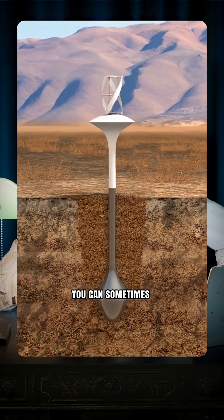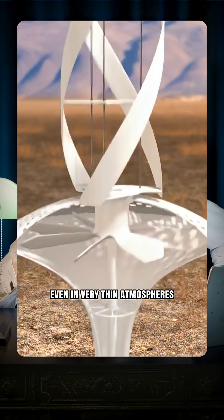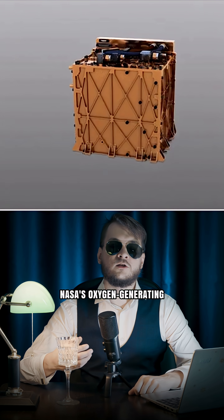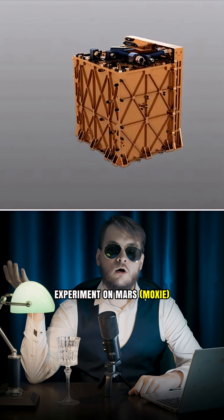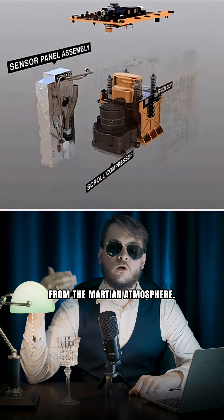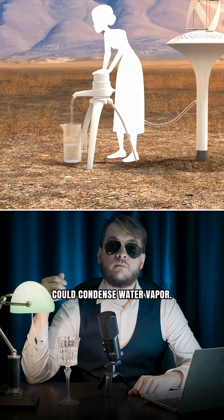Third, you can sometimes pull water straight from the air. Even in very thin atmospheres, traces of water vapor exist. NASA's oxygen-generating experiment on Mars already proved we can extract oxygen from the Martian atmosphere, and similar tech could condense water vapor.